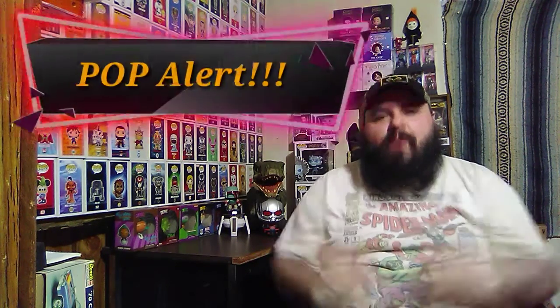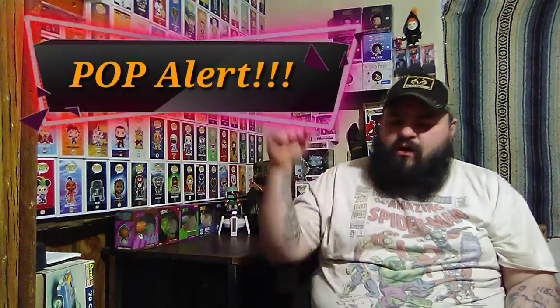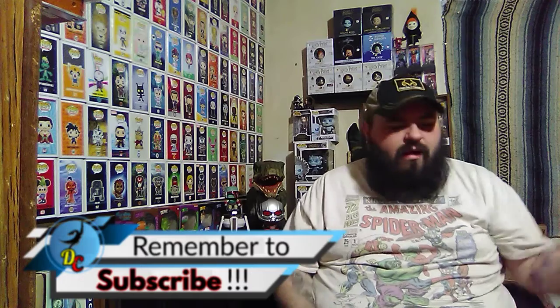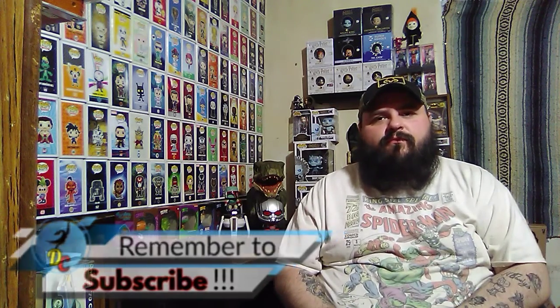Hello and welcome to the channel. Today I have for you a Pop Alert. And in case you're new to the channel, or if you haven't already, go ahead and hit that subscribe button down there and press that little notification bell so you never miss a video. And we'll roll this intro and get on into the day's video.